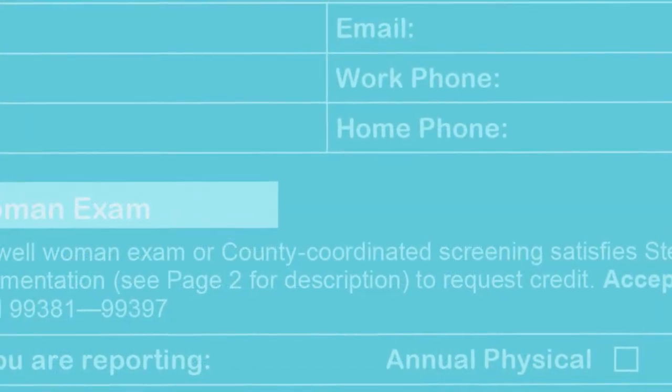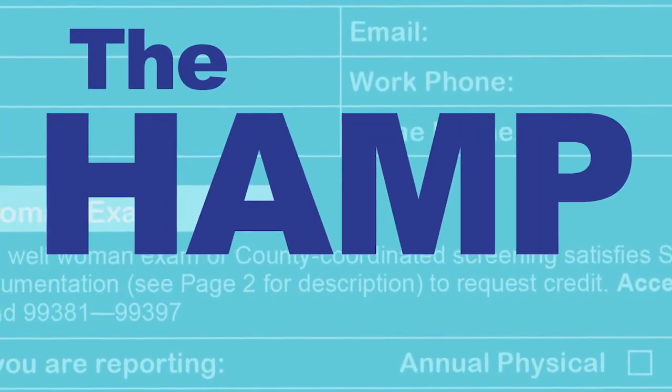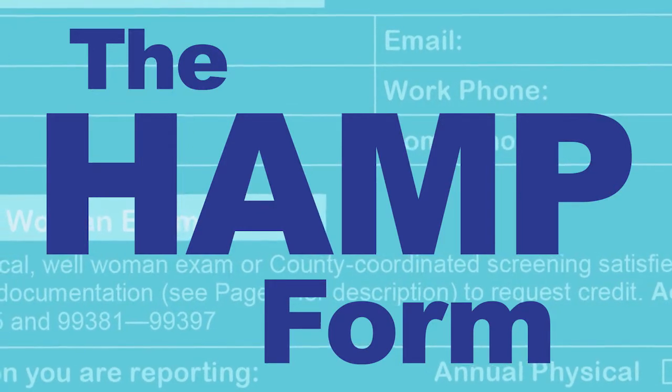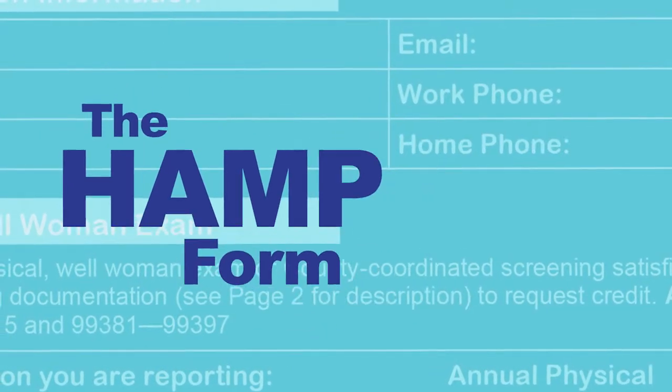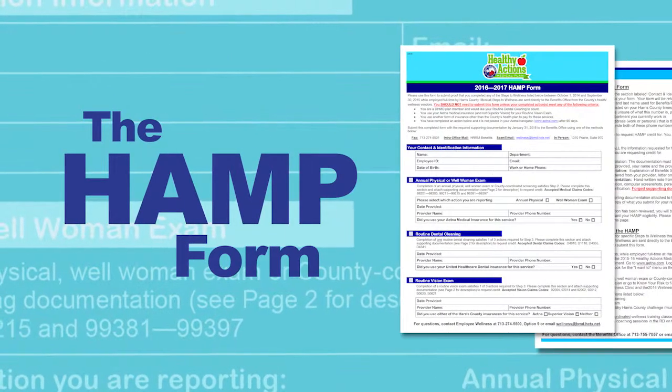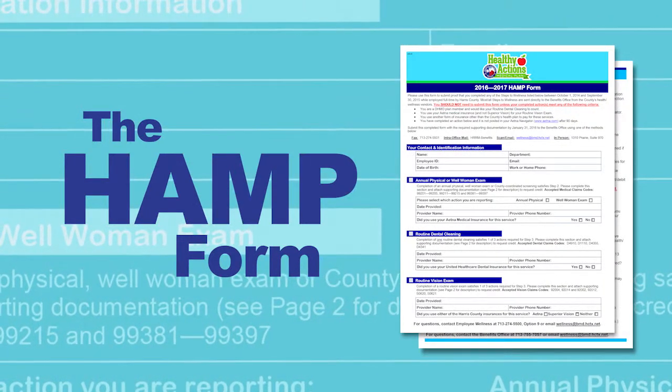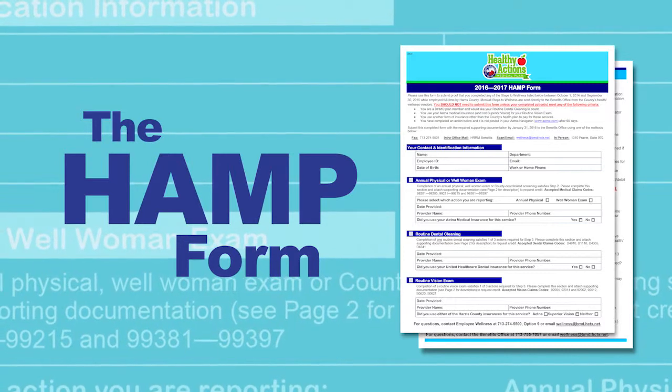However, in certain situations, you may need to fill out the Healthy Actions Medical Plan form to report completed steps that the Benefits Office does not receive information for. The form is available on the Employee Wellness website. Check the top section for situations that require this form.